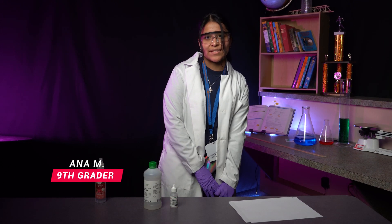Hi, my name is Ana Mendez and I am a student at Indiana Math and Science Academy North.